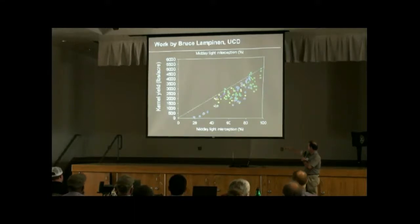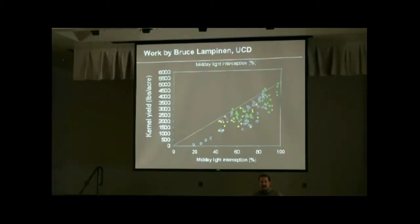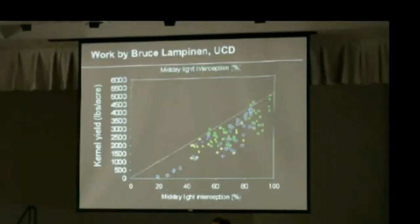There is a relationship between the amount of light that you intercept in an orchard and the yield. If you want to increase yields, you have to increase your light interception. For instance, if you want to have 4,000 pound yields, you have to be intercepting about 80% of your light.